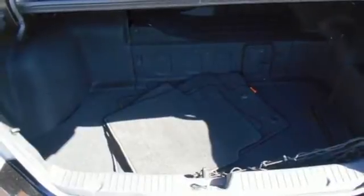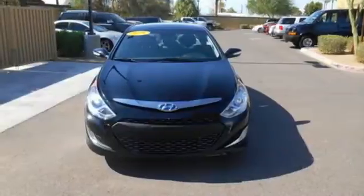You'll love the backup camera, dual zone climate control, and heated seats. Get behind the wheel of this Sonata Hybrid today.